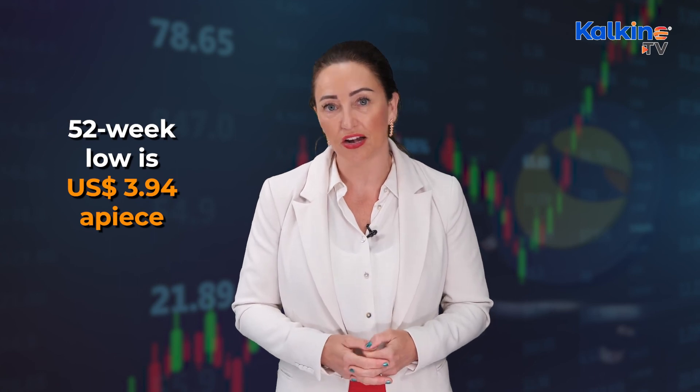According to CoinMarketCap, Terra crypto's 52-week high is US$103.33 per token, and its 52-week low is US$3.94 apiece.